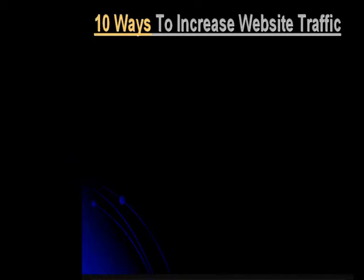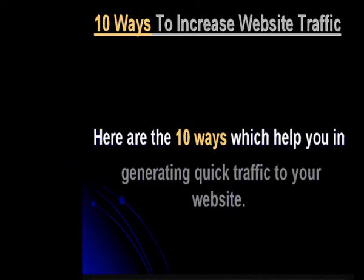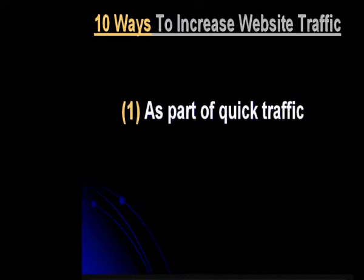As part of quick traffic generation, you need to make sure that the content on your website is search engine optimized. When it comes to quick generating traffic, you also need to have a URL that efficiently draws people to your site.